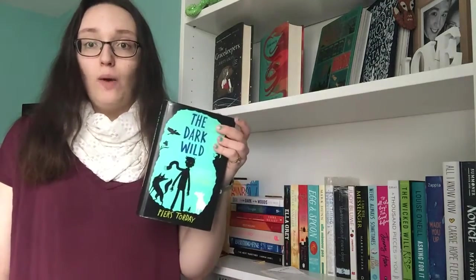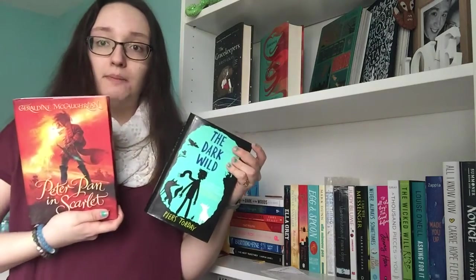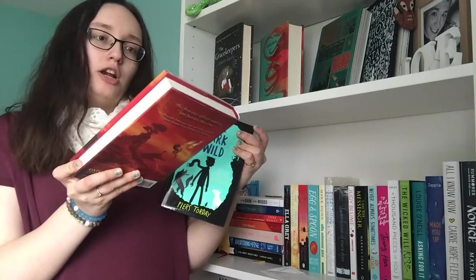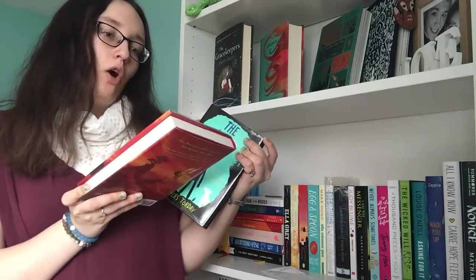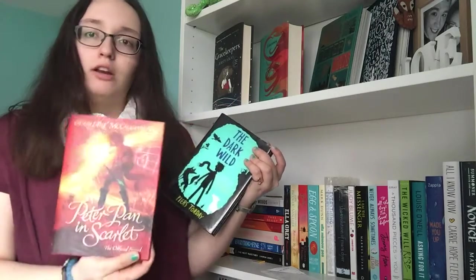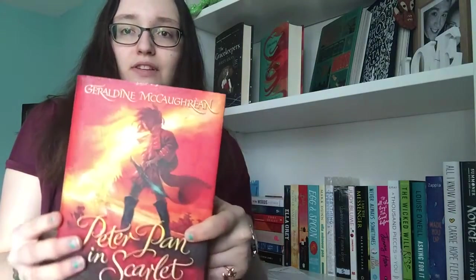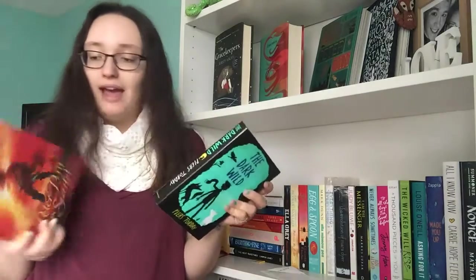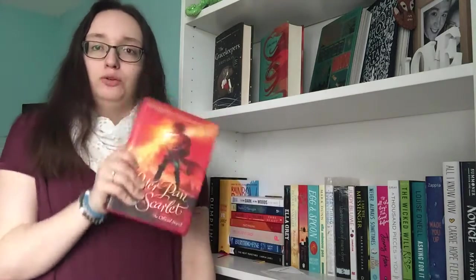I picked up The Dark Wild by Piers Torday and Peter Pan in Scarlet by Geraldine McCaughrean. This one is really cool because you can see there's like a map sort of lightly put on the cover. These cost me about £2.50 each, which is a steal for hardbacks.